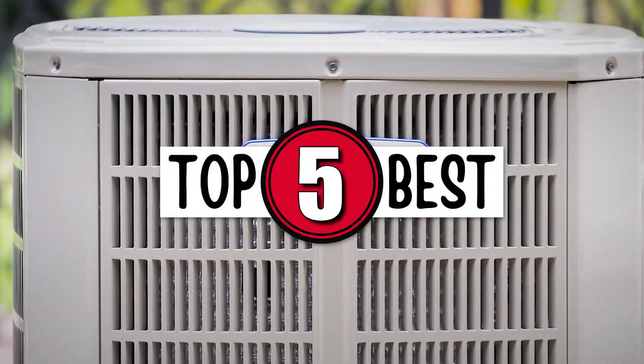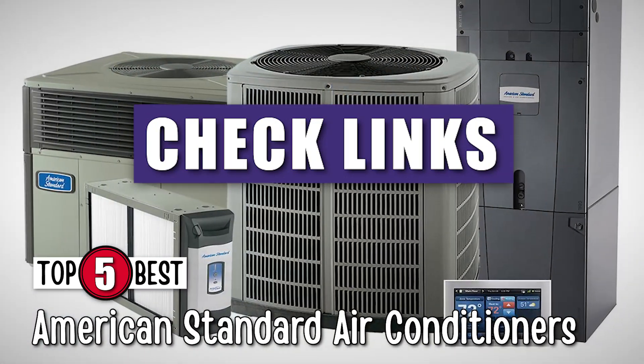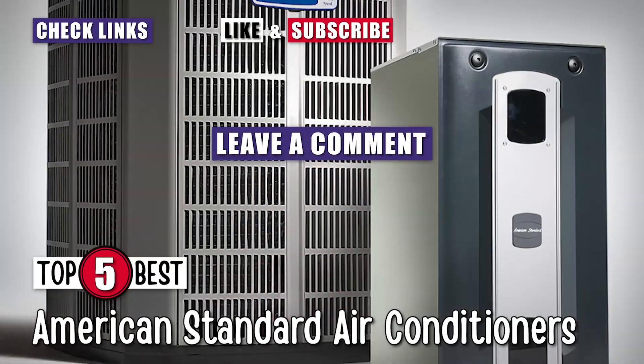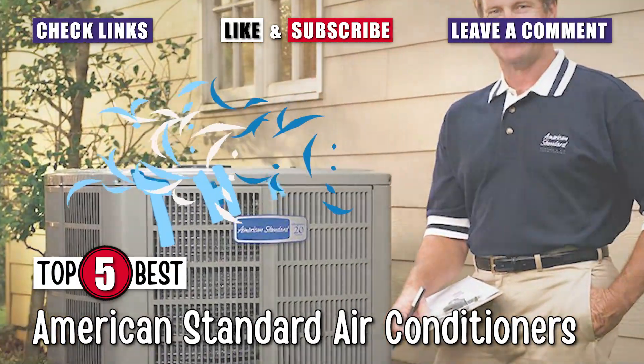There you have it, our top 5 best American Standard air conditioners on the market. Check out the links in the description below for detailed information and the latest pricing. If you thought this video was helpful, please click on the like button and consider subscribing. If you didn't, let me know why in the comments below. Thanks for watching and I'll talk to you in the next video.